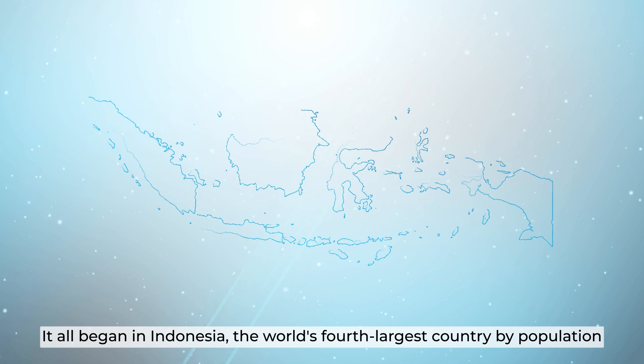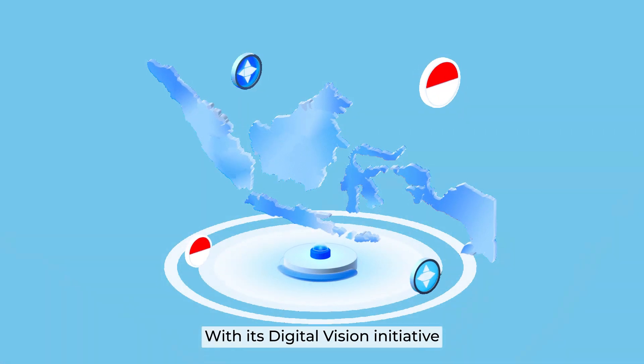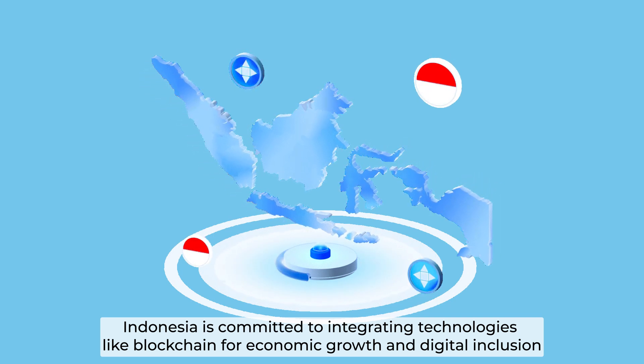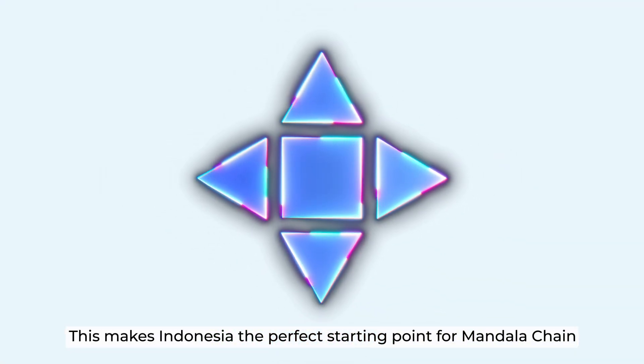It begins in Indonesia, the world's fourth largest country by population. With its digital vision initiative, Indonesia is committed to integrating technologies like blockchain for economic growth and digital inclusion, making it the perfect starting point for Mandala Chain.